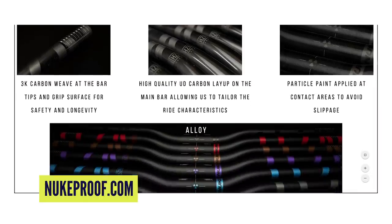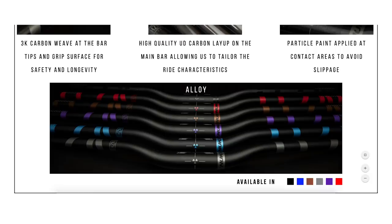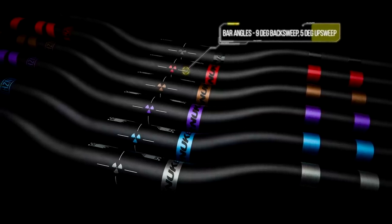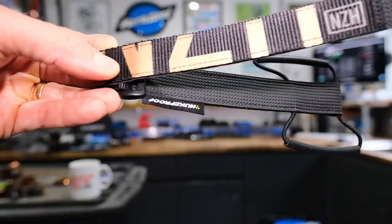The alloy bars are the ones you want if you want to color coordinate, because they come in copper, purple, red, blue, black, and gray. The carbon bars are just available in that carbon finish. The rest of the range is available in black, copper, blue, red, gray, and purple. They're also doing tube straps as well, which I didn't know they were doing.